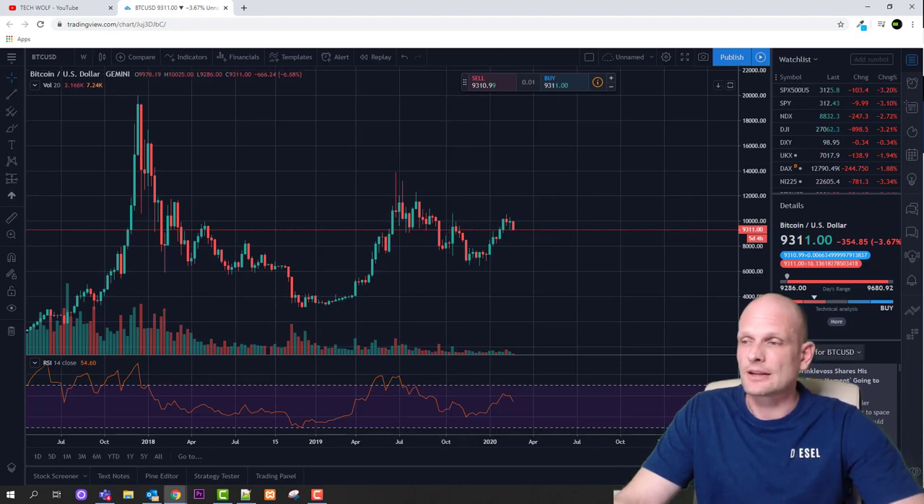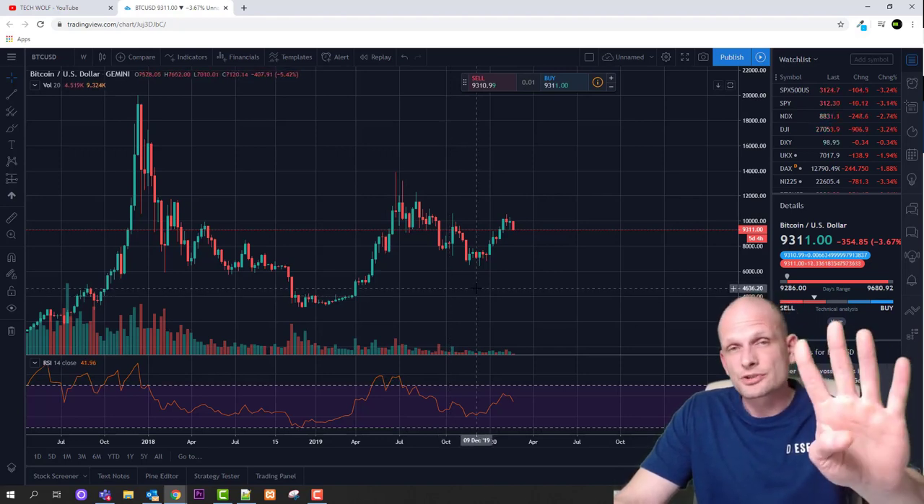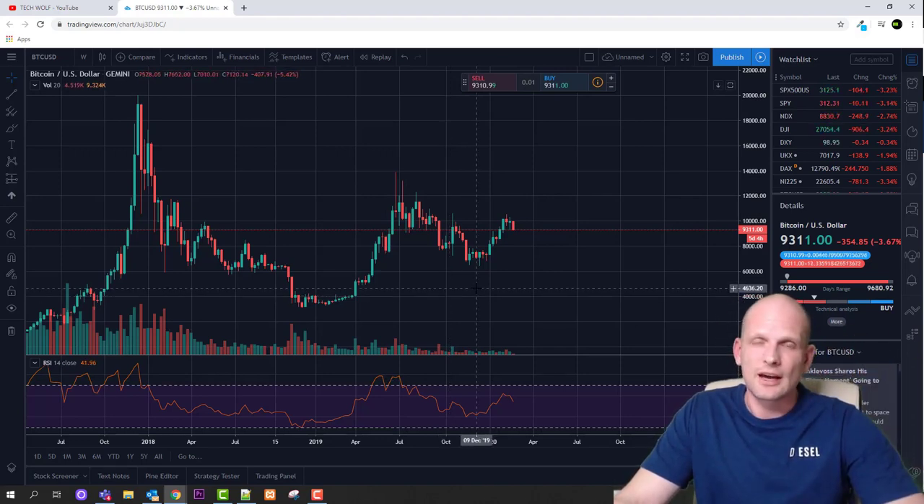So that is about swing trading. The fourth and last technique is position trading, which means you are not looking at small charts. If you were a position trader, you would be thinking about long-term investments — weeks, months, and even years.